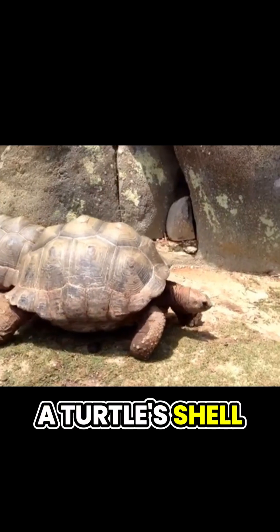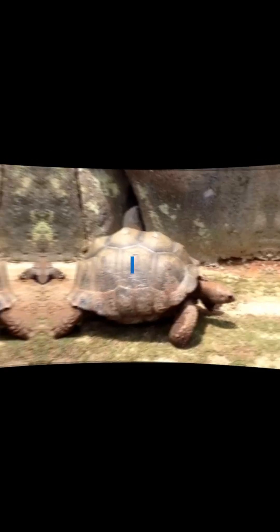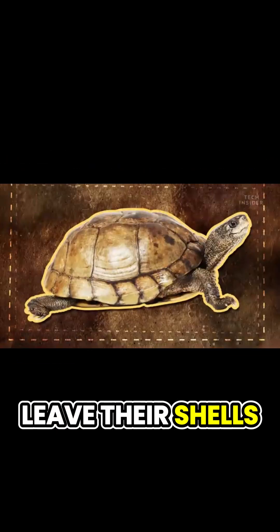Did you know a turtle's shell isn't just its house? It's actually part of its body. Unlike snails, turtles can't leave their shells.